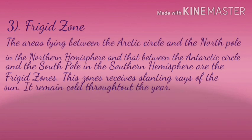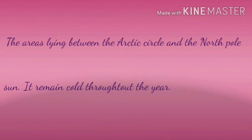Third, the Frigid zone: the areas lying between the Arctic Circle and the North Pole in the Northern Hemisphere, and between the Antarctic Circle and the South Pole in the Southern Hemisphere, are the frigid zones. These zones receive slanting rays of the sun and remain cold throughout the year. Here we end the exercise part of this chapter. See you in the next class.